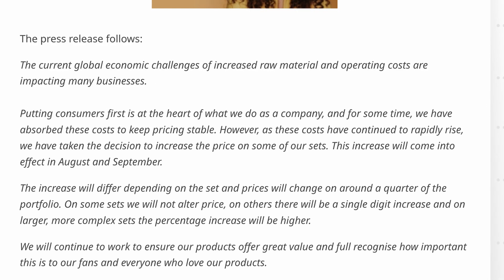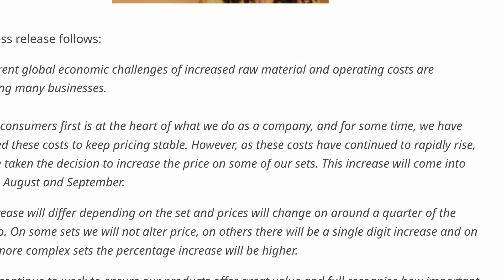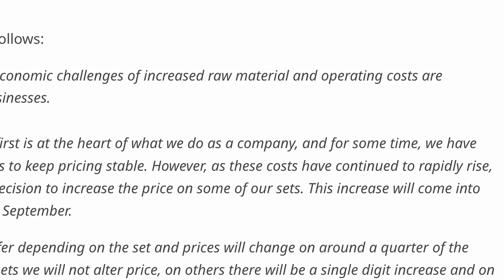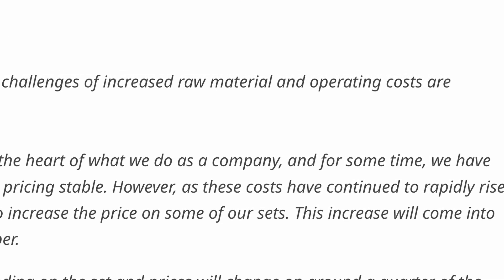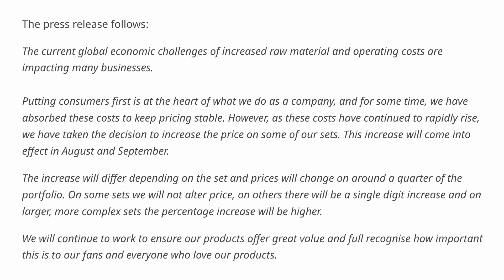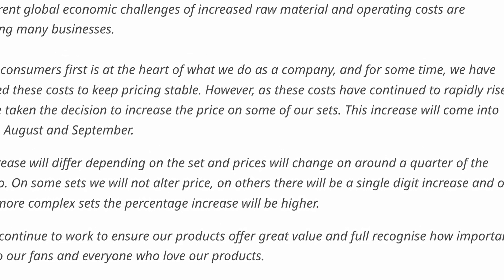LEGO released a statement in early June noting that they were going to be increasing prices for some sets beginning in August or September. The statement says these price increases are probably due to the challenges of increased raw material and operating costs. They also say that the price increase will differ depending on the set, and it will affect about one quarter of their set portfolio.